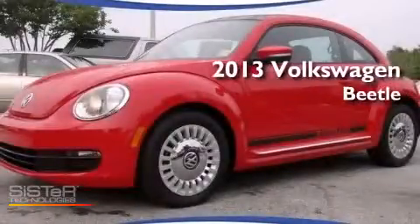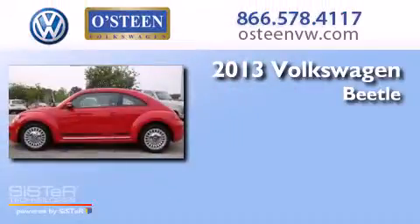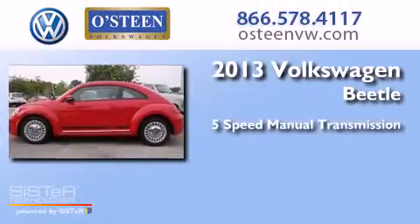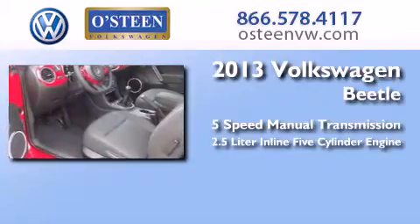This is a brand new 2013 Volkswagen Beetle. This four-door sedan has a five-speed manual transmission and a 2.5-liter inline five-cylinder engine.